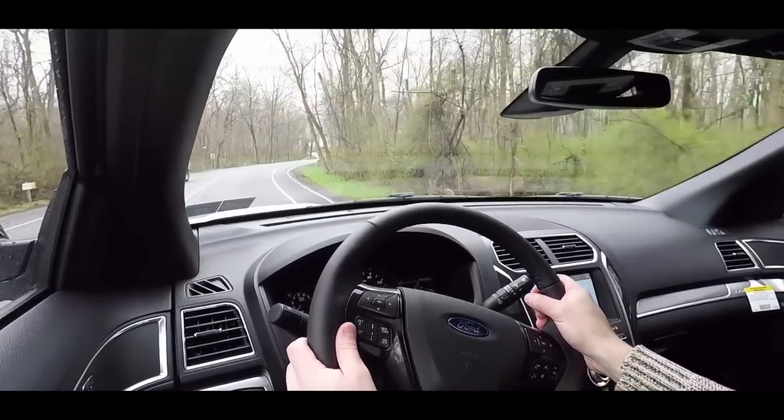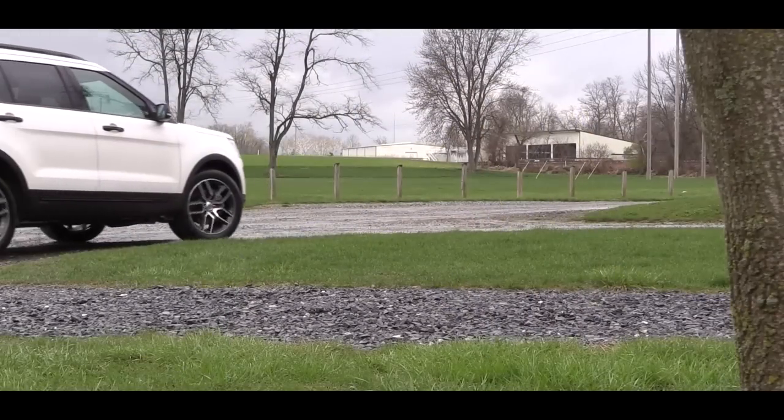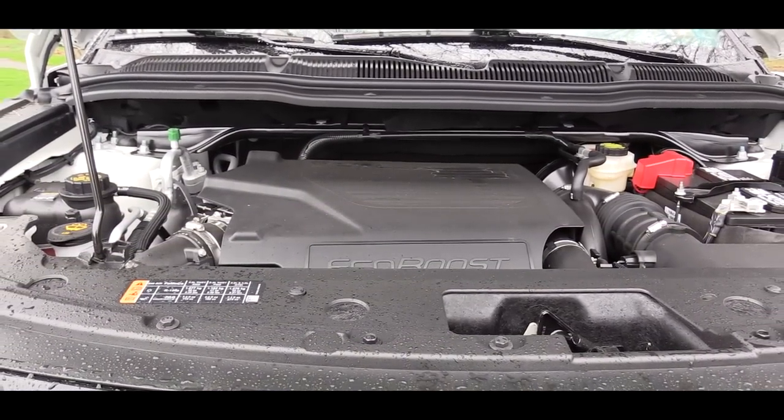The paddle shifters are not bad on this one — quite impressed, especially for an SUV. Usually SUVs have insanely slow reaction time with paddle shifters, but this one is definitely not too bad. For acceleration, this is a quick SUV. Definitely can appreciate the twin-turbo V6 — very impressed, no issues merging onto the highway.